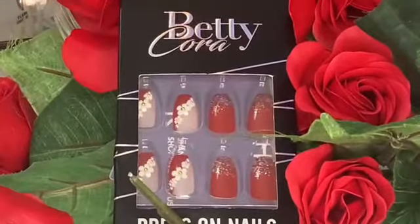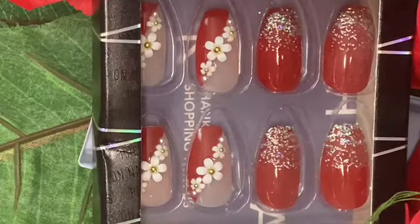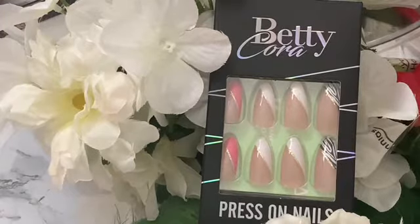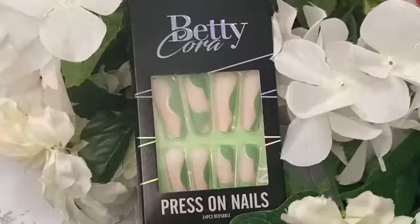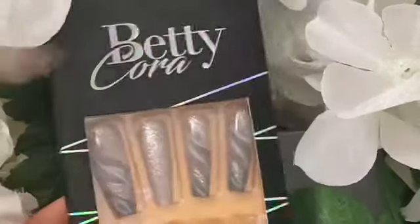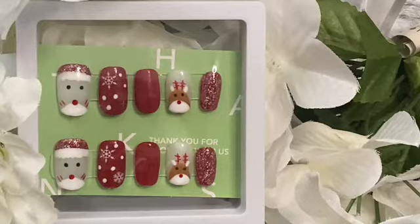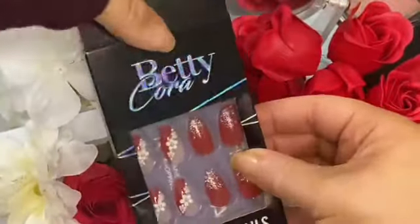This nail set is in the medium length coffin shape and can be used for Valentine's Day or any holiday. This next set is almond shaped — I love the nail art, it has a gold strip and even zebra print, it's gorgeous. Then we have this extra long matte coffin shape set, and this next extra long set that is a sparkly silver.